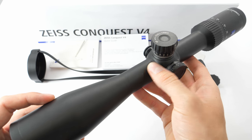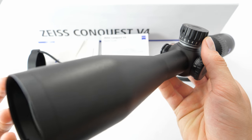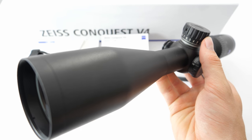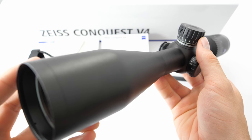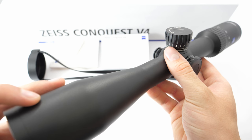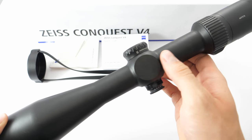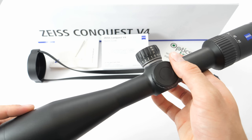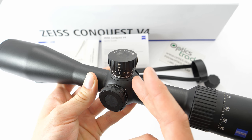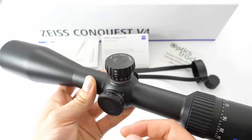Moving on to things that could be improved: for some people it might be a deal-breaker that this riflescope is made in Japan, even though the optical quality seems equal. Some hunters would expect to get a German-made Zeiss rifle scope for a price above 1000€. Also, the lack of a model that has a rail underneath is a disadvantage that could be changed in the future. And it would be better if this came with an actual BDC elevation turret instead of the tactical turret — it would be easier to use for hunting and much easier for hunters to understand.